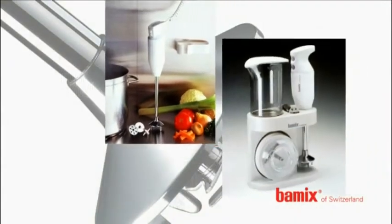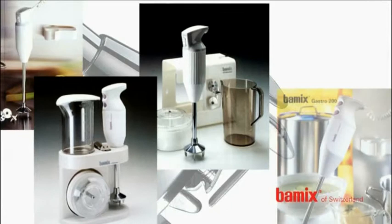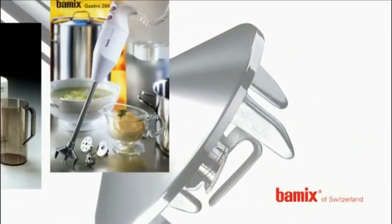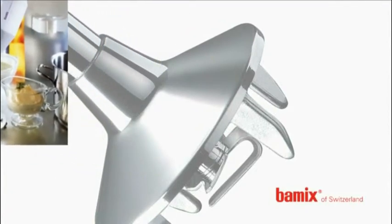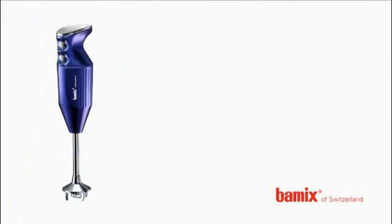Today, the Bamix also features in the book on 50 classics design of the 20th century, besides other world famous products. Bamix is synonymous with Swiss quality right from the start. This made the multifunctional, modular wand mixer into a trailblazer. It rapidly advanced to become an indispensable kitchen tool worldwide.